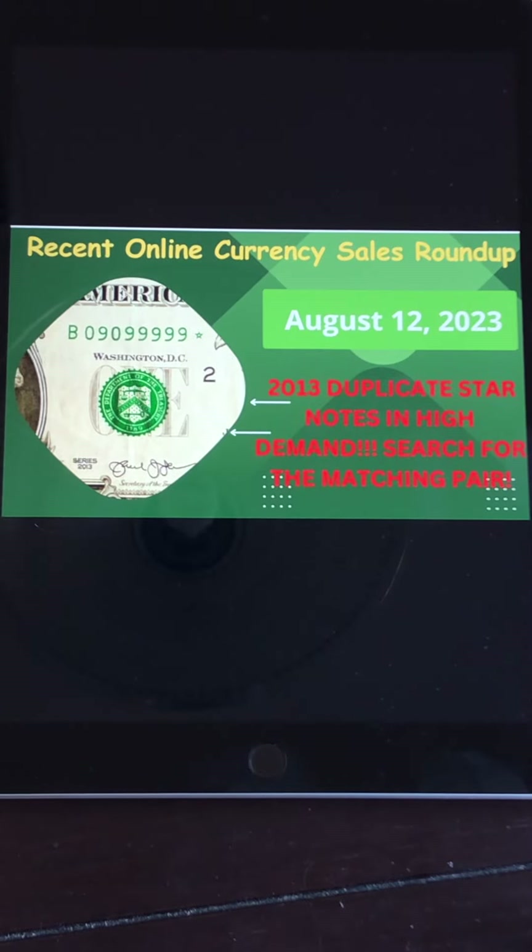Hello everybody. Welcome to another video from Currency Collector Searcher. As you see on your screen here, today we are going to cover the roundup of online currency sales from eBay over the past week or so.